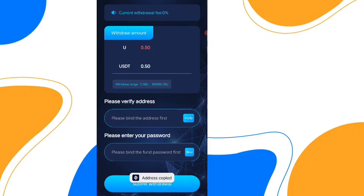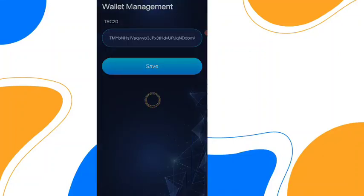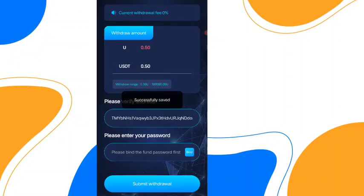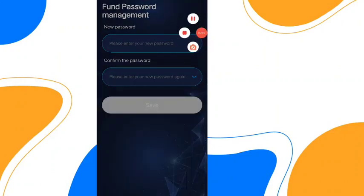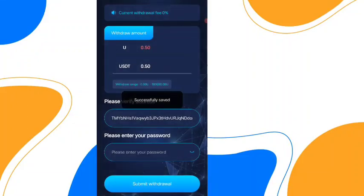Paste your address on this page and click on confirm verify. After that you need to verify first — paste your address and click on save. Now you can withdraw, but you also need to bind your password. Click on bind, choose your password, confirm your password.